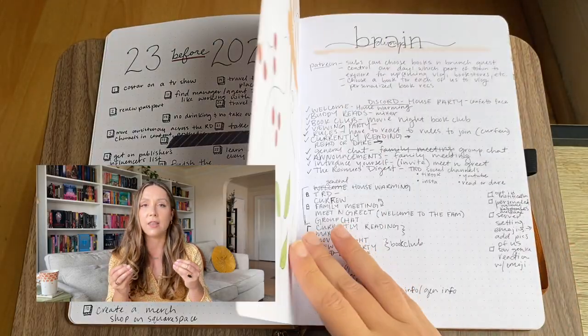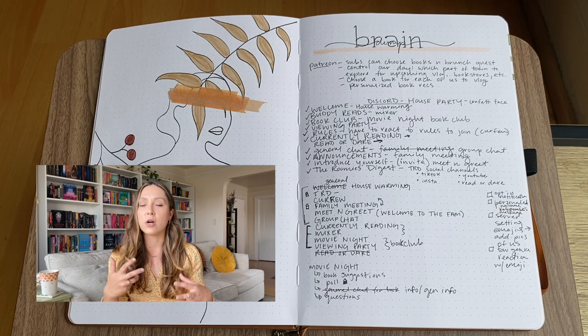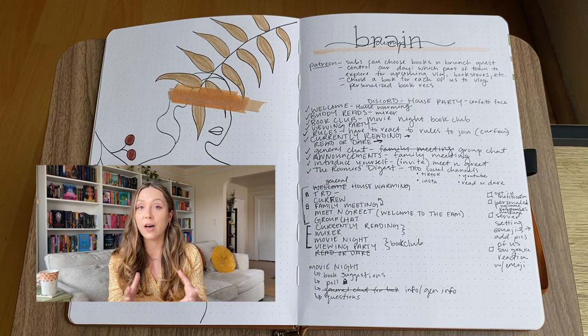The next page is the brain dump page — you can see I've already filled it to the brim. I love a brain dump. I haven't been using them as much this year since I have a bigger journal with more space in my weeklies. I can see I planned our Discord with Monique, which is actually up and running right now. If you're interested in all things Roomies Digest, click the link below and join our Discord — we have a book club and a fun community where we talk about what we're reading.